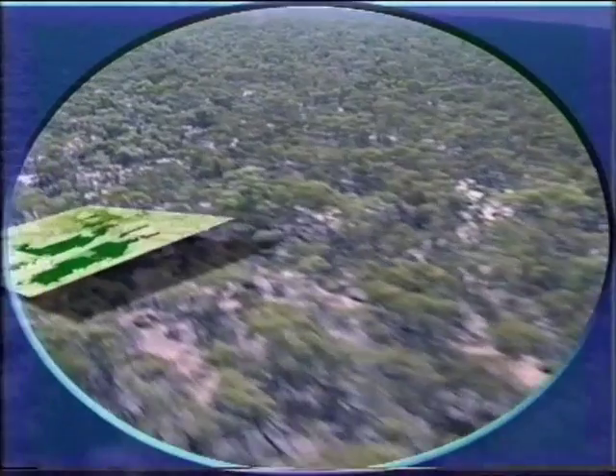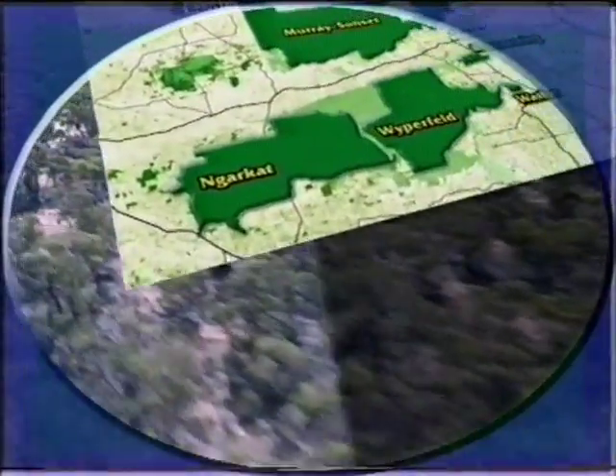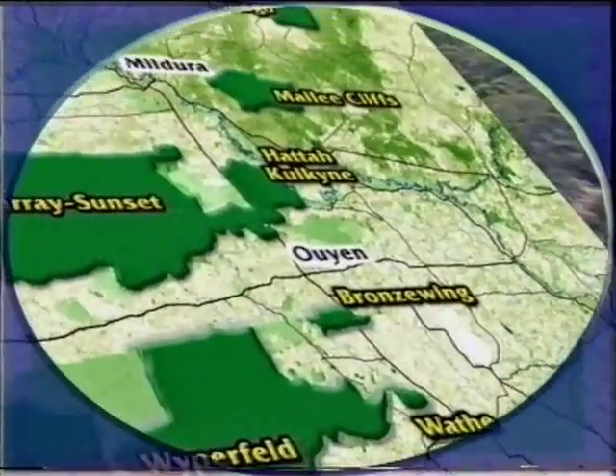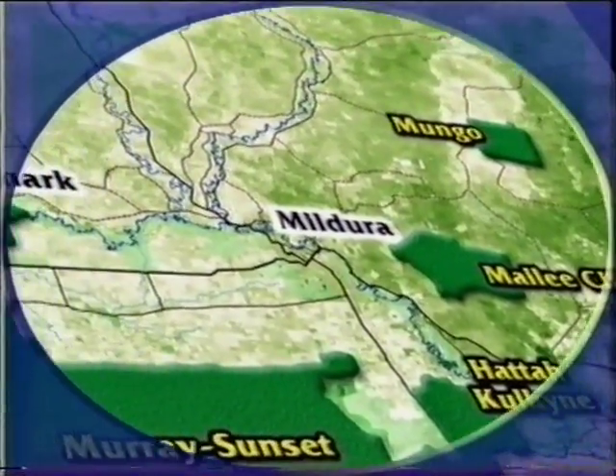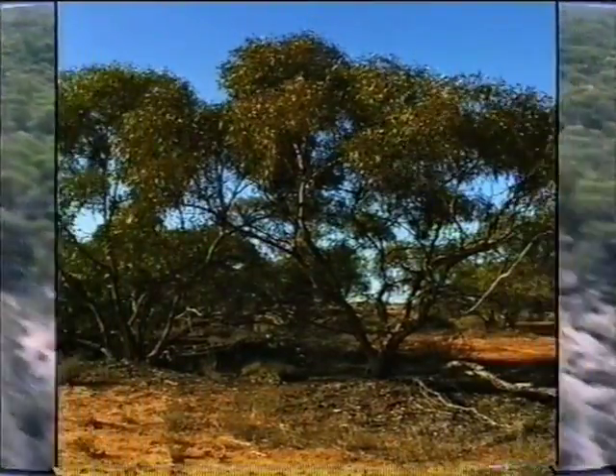The Mallee Country in north-western Victoria, south-western New South Wales and the South Australian Riverland provide some of the best remaining habitat for the Mallee Fowl. It's in these large parks and reserves of the Mallee Belt where Mallee Fowl have perhaps their best prospect for long-term survival.